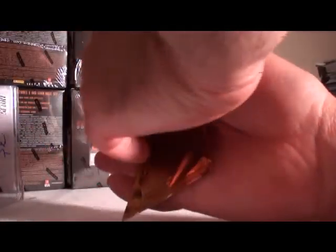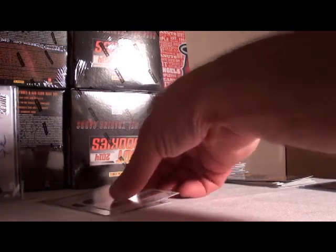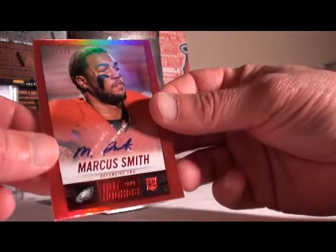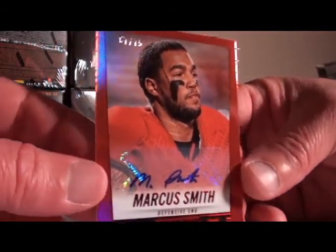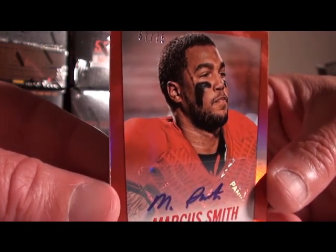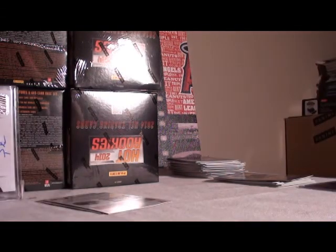Let's hope there's three autos in here. Alright, not starting off with a reward — that's a good sign. Our next auto going to the Eagles: Marcus Smith. We got red, 67 out of 75 — Marcus Smith auto rookie numbered to 75 for the Eagles. Good start, let's get some more colors on here.